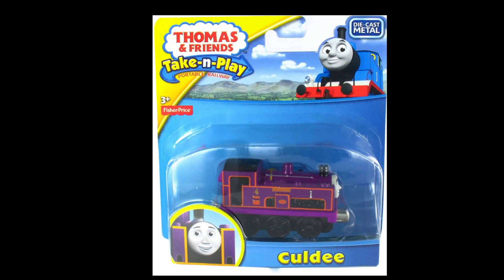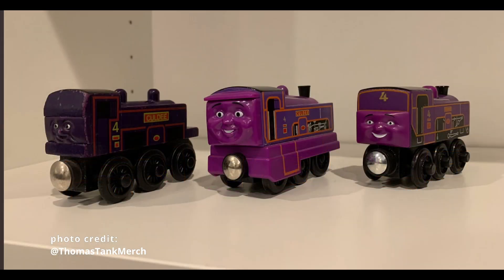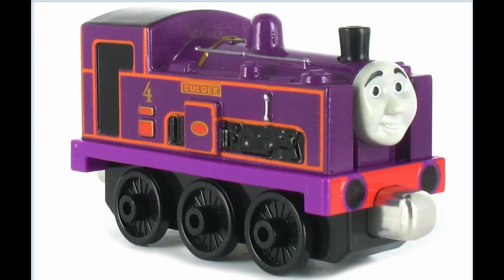For a character that was never seen in the show and only ever appeared in one book, Culdee has had some of the most interesting design changes within the Wooden Railway line, as well as being the most numerous released Railway Series character, being featured in Take Along and Take N Play, releasing in 2006 and 2014 respectively.